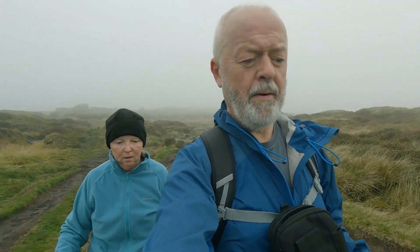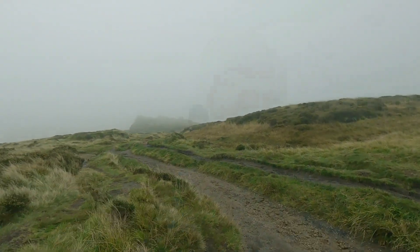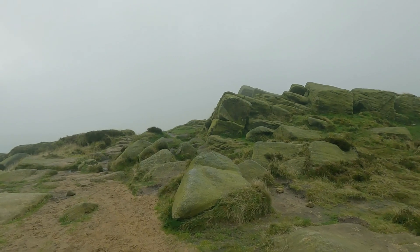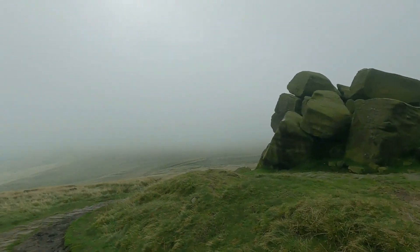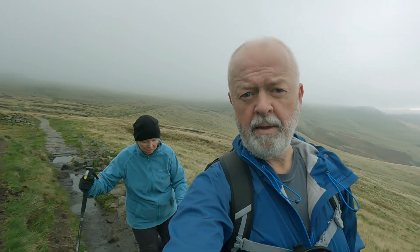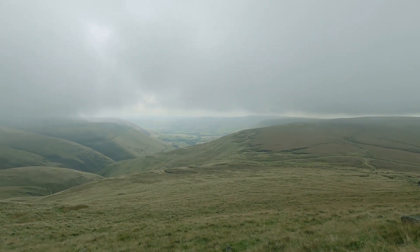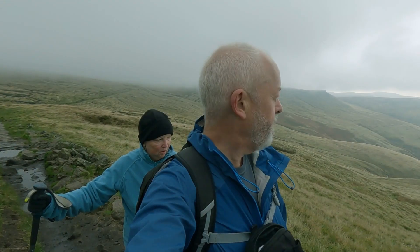Just coming down to Edale Rocks now and the visibility's really dropped. It won't be long before we get back behind Edale Rocks and round to Swine's Back, and then we start heading down. It's a bit bitter — visibility's changing from second to second. One minute you can't see anything and then this beautiful view down Edale Valley opens up. It's rather stunning.